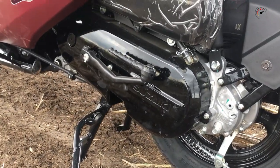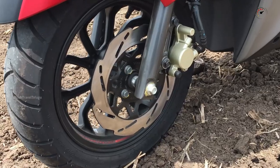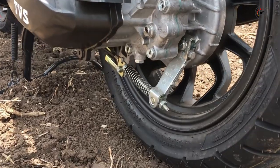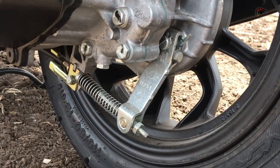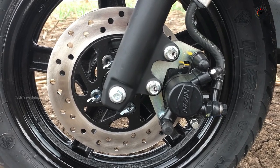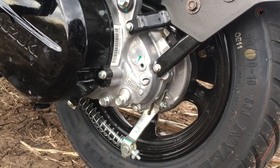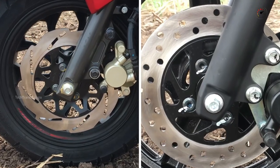The brakes are similar. If you choose the higher variant, you get a 120mm disc brake at the front. On the regular variant, you get a front drum brake. The front brake setup is the same across both scooties.